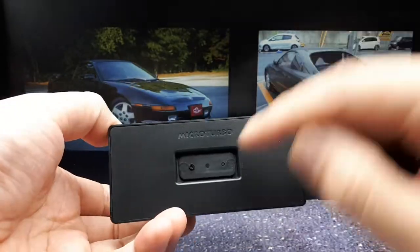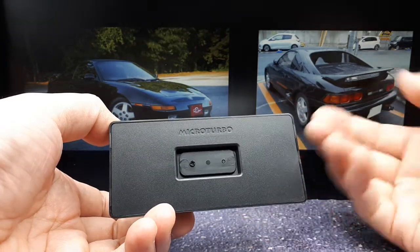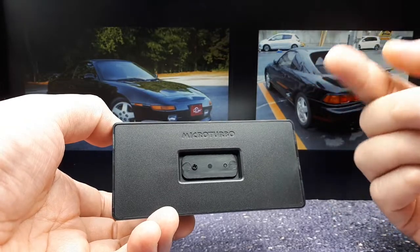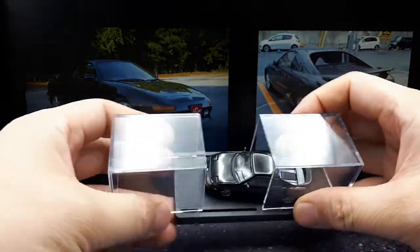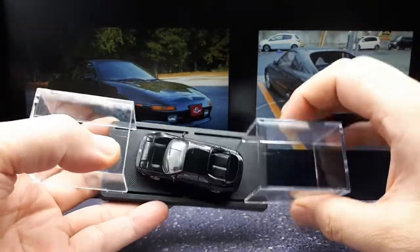I'm guessing maybe Micro Turbo is the brand and they had Pico make their model — or maybe it's the opposite and Pico licensed the model from Micro Turbo. I'm not sure.